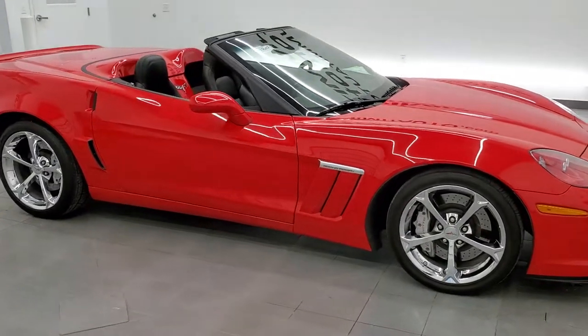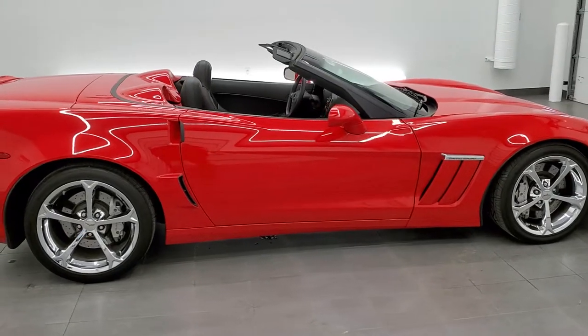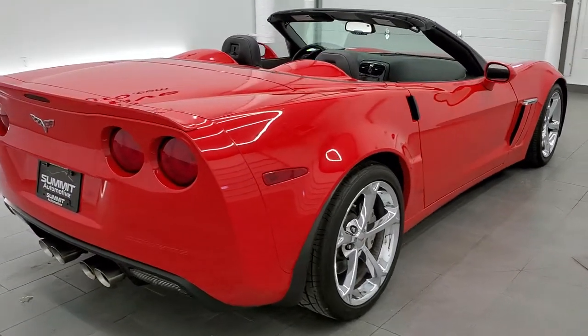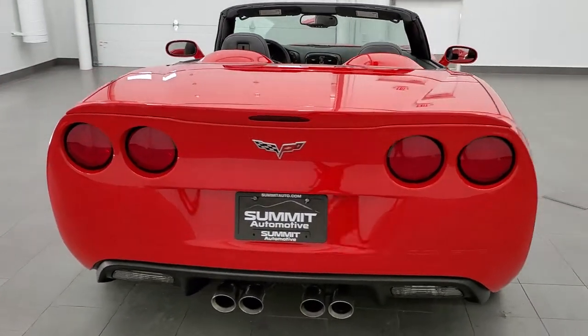This 2011 Chevy Corvette Grand Sport LT3 convertible is stock number 11860Z. We are here at Summit Automotive in Fond du Lac, Wisconsin, your new and used sports car headquarters.